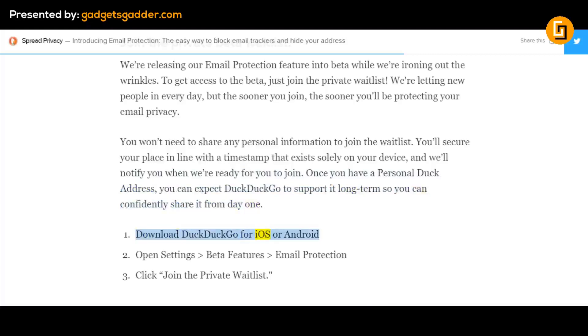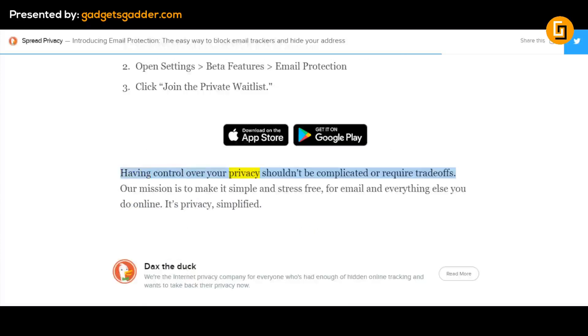Download DuckDuckGo for iOS or Android. Open Settings > Beta Features > Email Protection. Click 'Join the private waitlist.' Having control over your privacy shouldn't be complicated or require trade-offs. Our mission is to make it simple and stress-free for email and everything else you do online. It's privacy simplified.